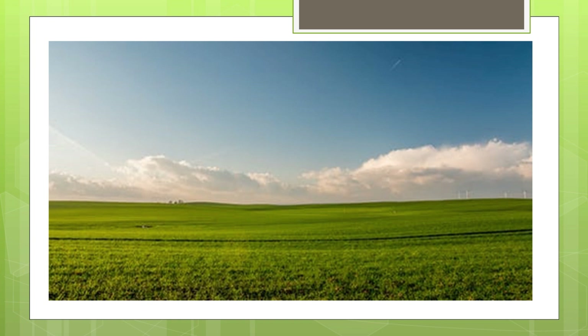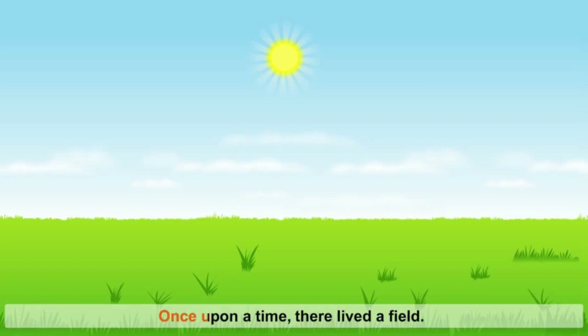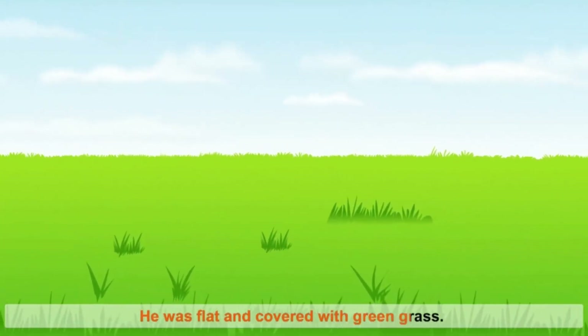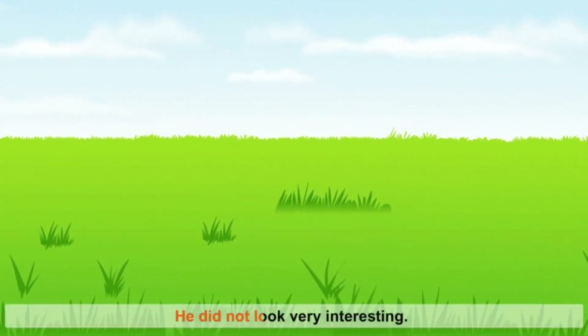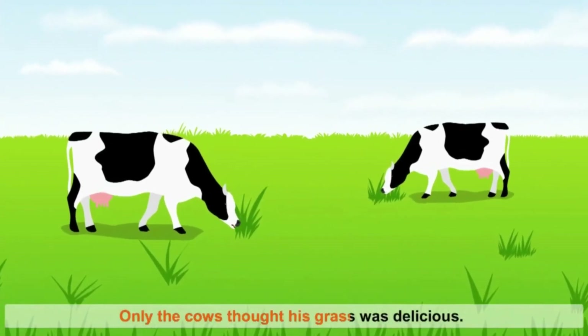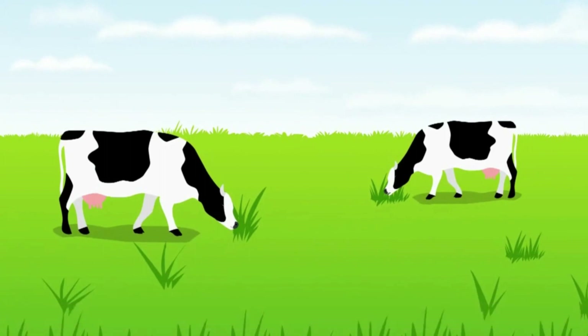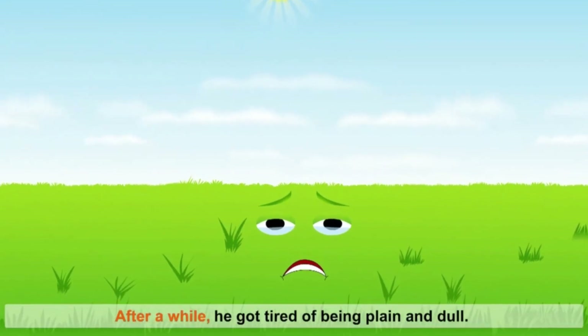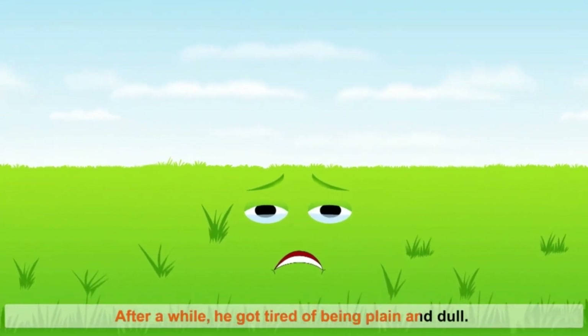Once upon a time, there lived a field. He was flat and covered with green grass. He did not look very interesting. Only the cows thought his grass was delicious. The field wondered, 'What am I going to do? I am so plain.' After a while, he got tired of being plain and dull.